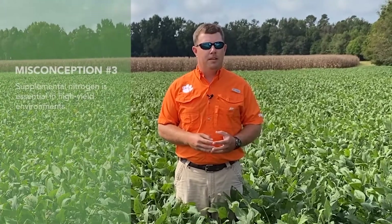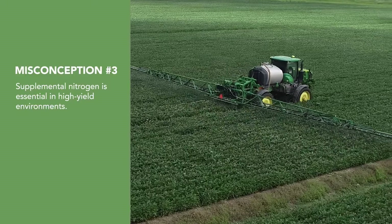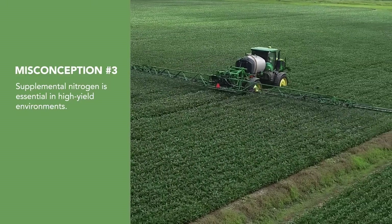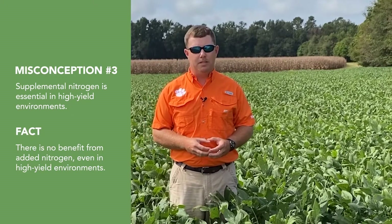Misconception number three: supplemental nitrogen is essential to maximize yield in high yield environments. Typically, soybeans with active nodules do not require additional nitrogen, even in high yield environments. The yield response that we see from additional nitrogen is rare, unpredictable, and not always economically viable.